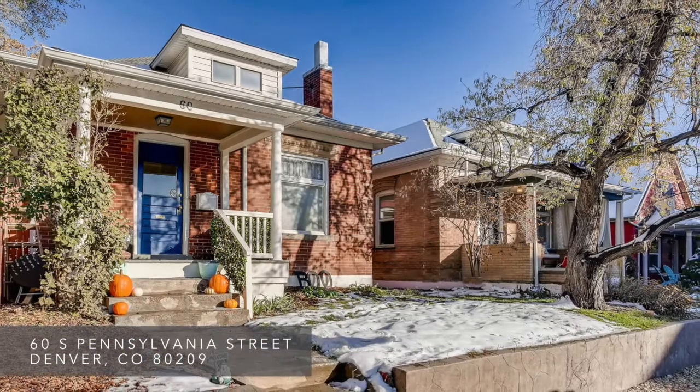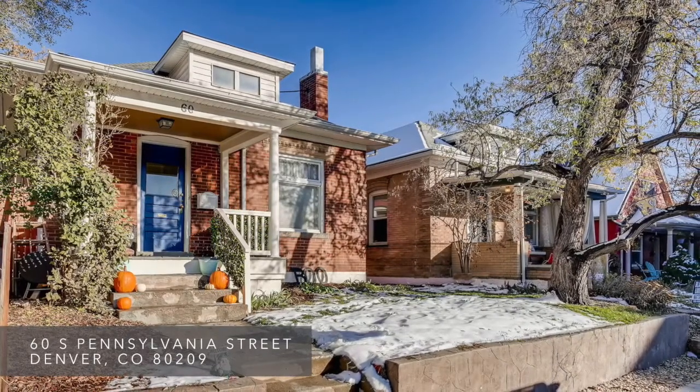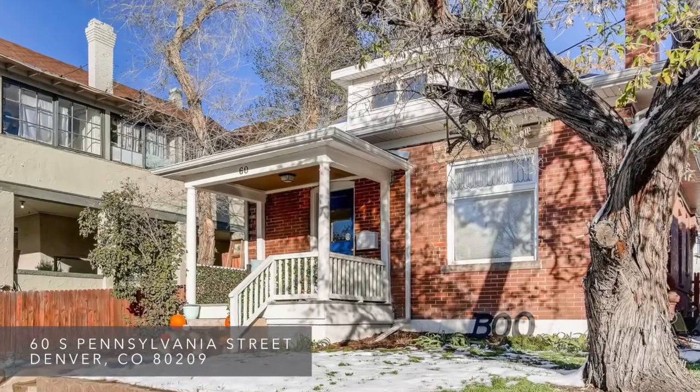Welcome to 60 South Pennsylvania Street. Situated in the desirable Speer neighborhood of Denver, Colorado, this well-maintained, adorable, three-bedroom, one-bath home was built in 1900.